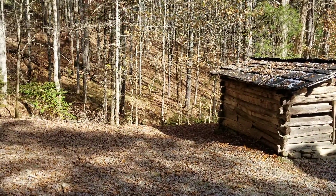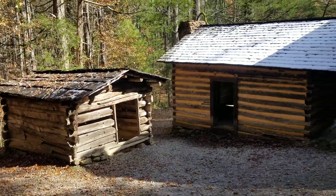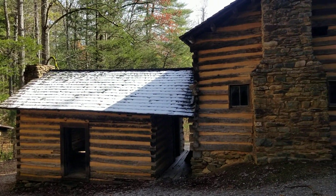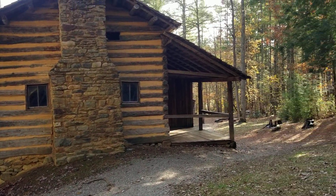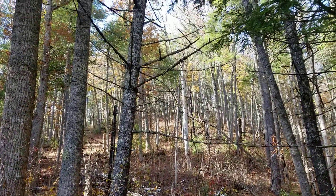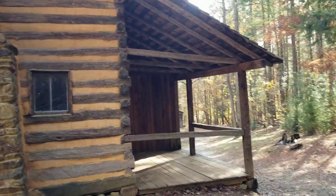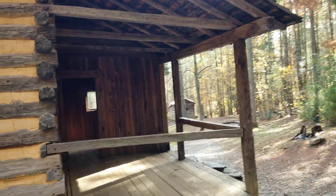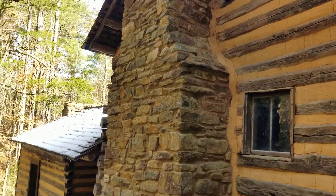We're here at John Oliver's homestead. They have a nice little spread here tucked up under the hill. This is the back side of it, and the mountains behind him there. It's pretty cool.